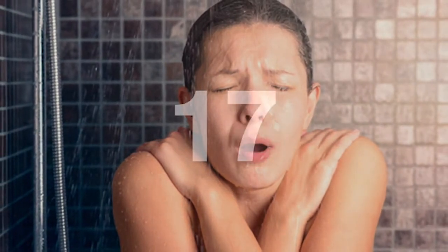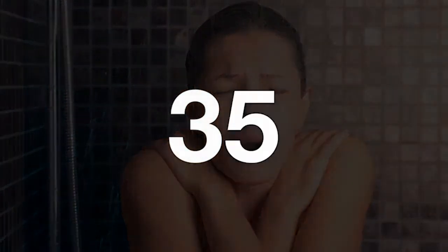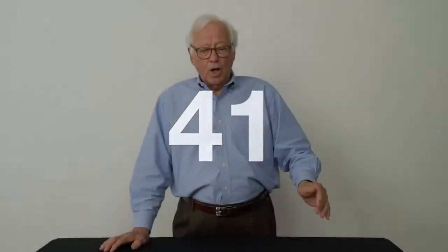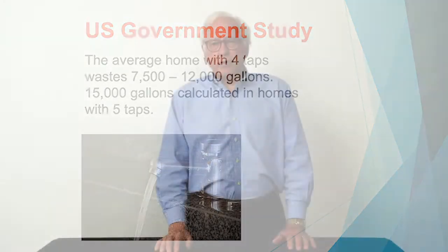This is about hot water comfort. How long do you wait for hot water to arrive at your sink when you turn it on? 30 seconds? A minute? Two minutes? While you wait, you waste up to 12,000 gallons of hot water down the drain. A U.S. government study states that a family with four taps wastes approximately 12,000 gallons of water down the drain. If you have five taps, it could be up to 15,000 gallons. Hot water recirculation prevents all that.